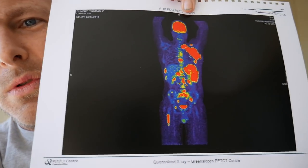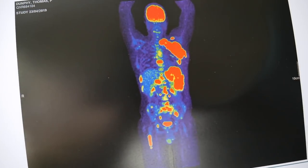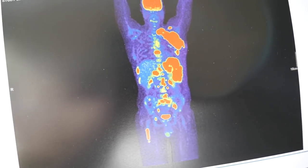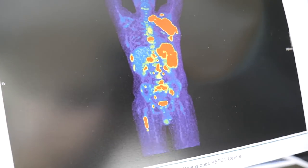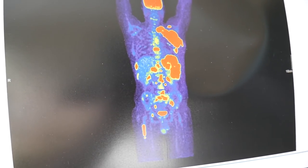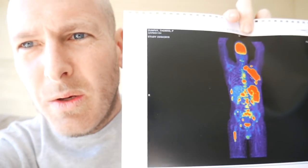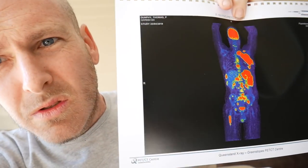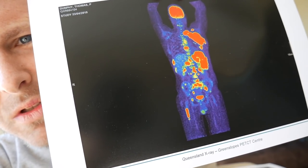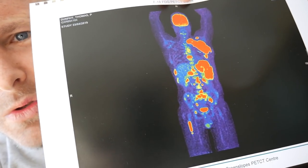We did two rounds of chemo and didn't know how it was working, and this was my follow-up scan from April after two cycles. Basically no better, no worse — pretty much identical, maybe even a little bit worse in some areas. That's when we get to the freak-out period when doctors are like, well, there's no changes there, and the treatment doesn't seem to be working.